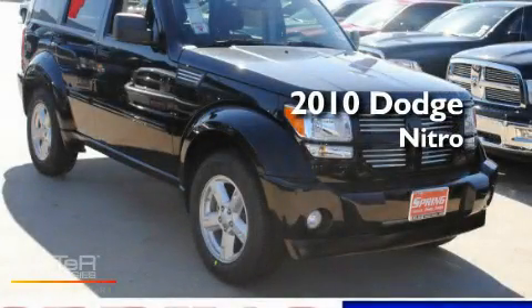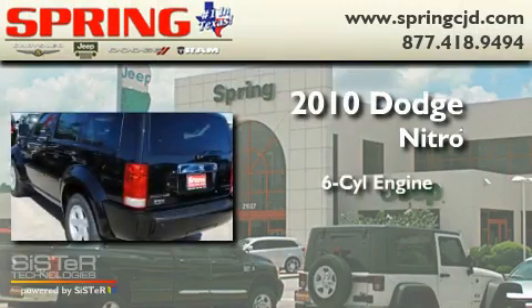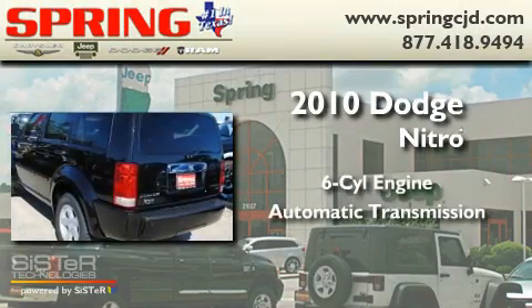This is a brand new 2010 Dodge Nitro. It features a six-cylinder engine and an automatic transmission.